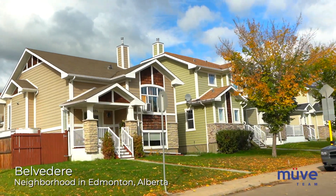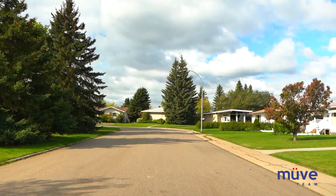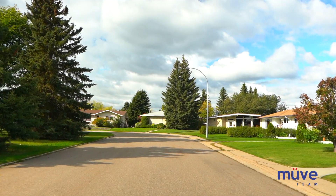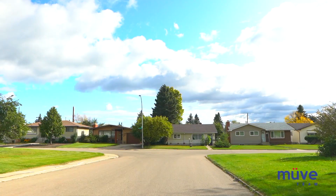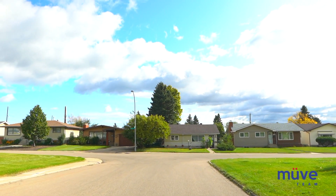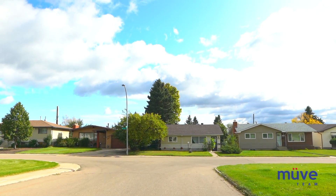Welcome to Belvedere, a community rich with history and convenience. Originally, Belvedere marked the northeastern border of Edmonton, creating its convenient access to major roadways today, including Yellowhead Highway, Fort Road, Manning Drive, and the Anthony Henday.